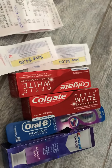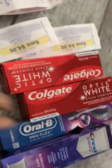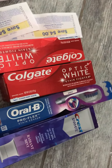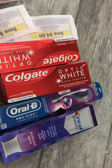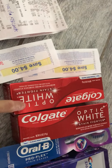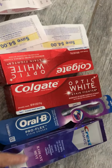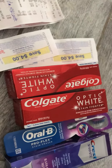Hi guys, we have a good deal this week at Walgreens. We have Colgate toothpaste, toothbrush, and Crest toothpaste. Make sure to check your Walgreens app because they have two dollars off on the Colgate, two dollars off on the toothbrush, and two dollars off on the Crest.